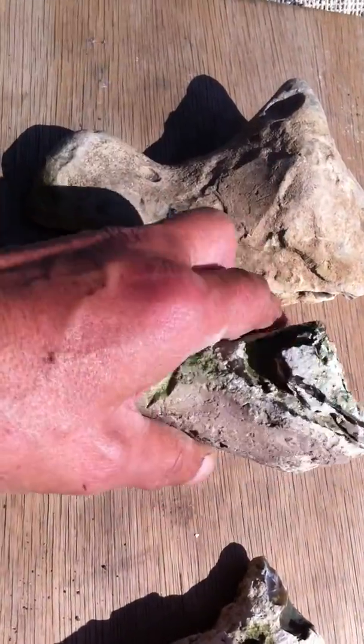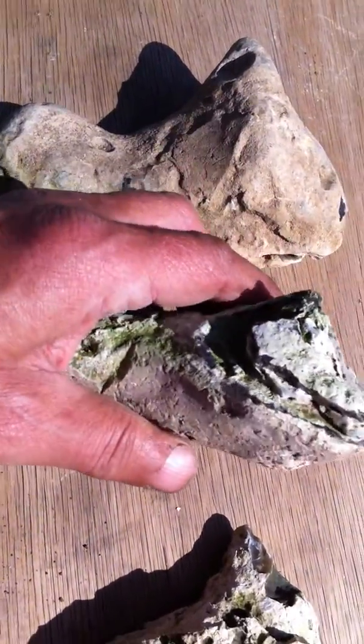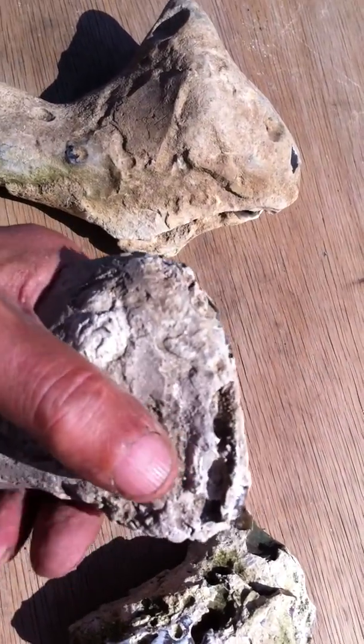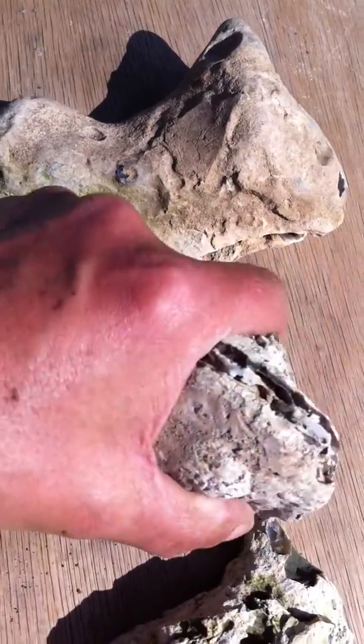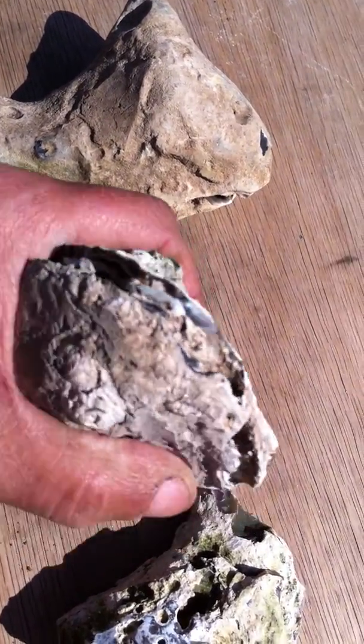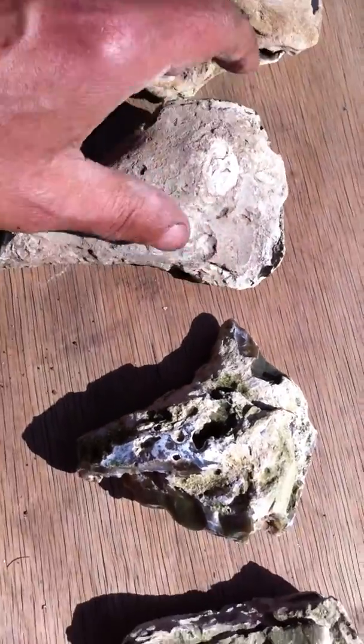As I say, all of them have the same features — this groove going along the ridge, which I don't possibly believe is natural. I can't believe it's a worm going through wood. It would have been quite easy to chisel this out just to hold a twine in place, or even a tendon.